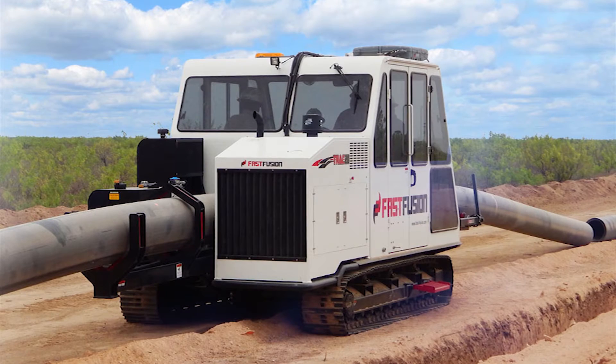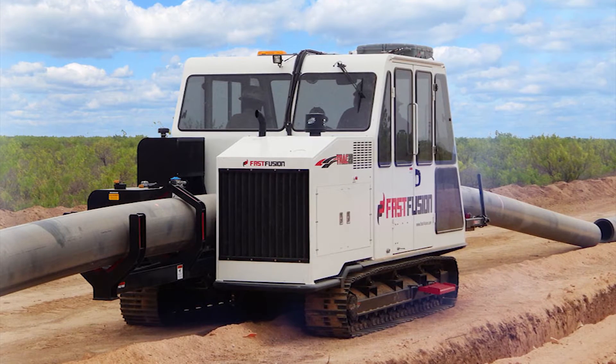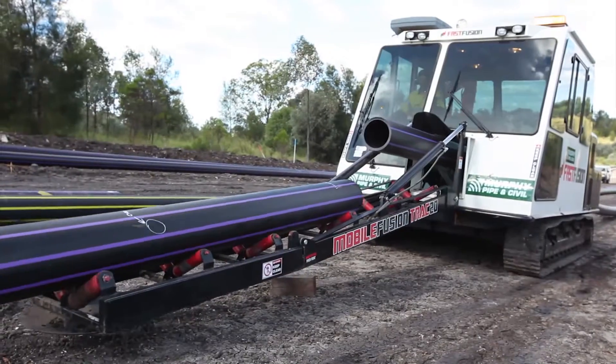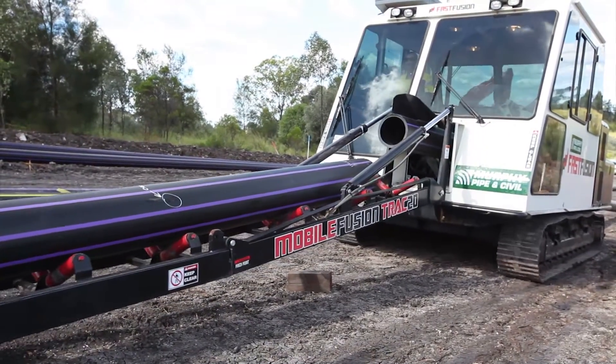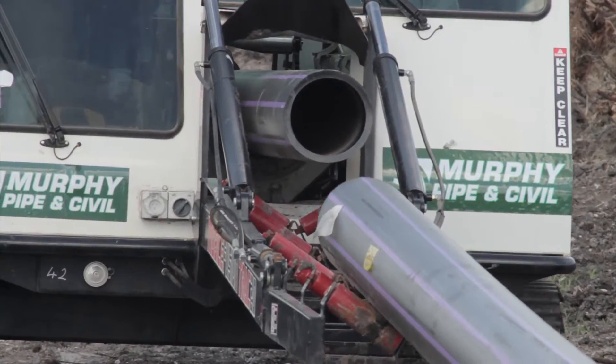FastFusion's fully automatic mobile fusion track machines are changing how polyethylene pipe fusion is being performed worldwide. Able to be operated by one user, mobile fusion track machines offer huge advantages to the fusion process that can equate to more than triple the production of standard fusion sites.